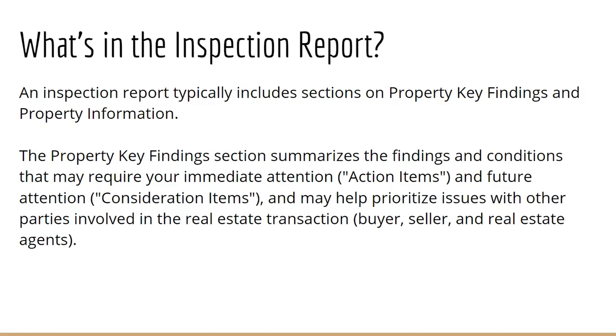For example, something immediate could be an electrical issue. So if an electrical issue is something you want to have addressed pretty immediately, that would be an action item. Whereas a consideration item may be the age of the roof — maybe you've got an estimated 10 years left on the roof, so just 10 years down the line, if you choose to purchase this home, consider getting a roof replacement.